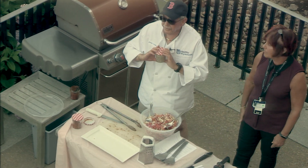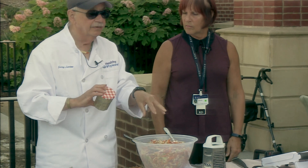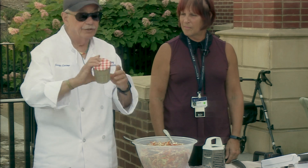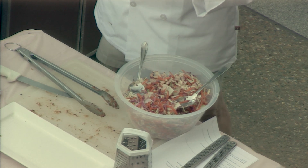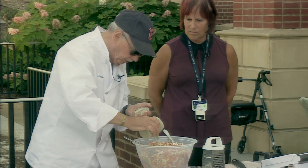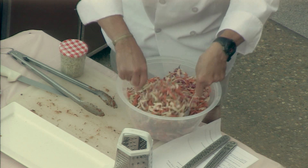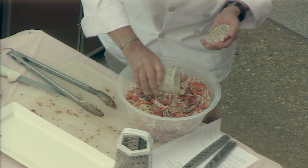The dressing isn't on the coleslaw yet because I don't like to leave dressing on vegetables for a long time — they get soggy. The dressing was made in a jar, shaken up, and spent the night in the refrigerator. It's emulsified because there's a little light, low-sodium mayo in it. Give it a quick shake and pour it on. I'm not big on huge amounts of dressing — just toss it nicely and add a little more as needed.